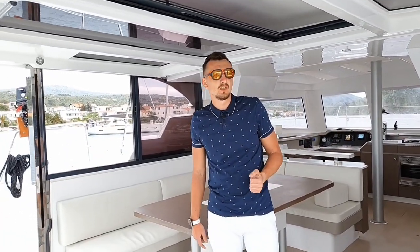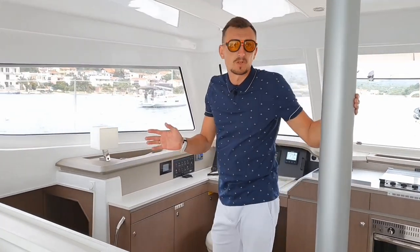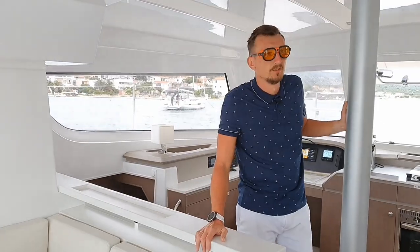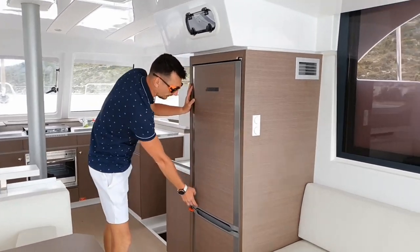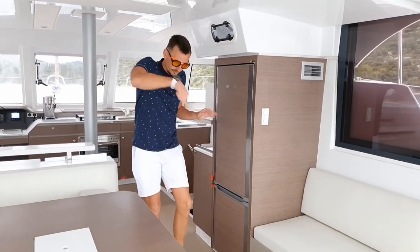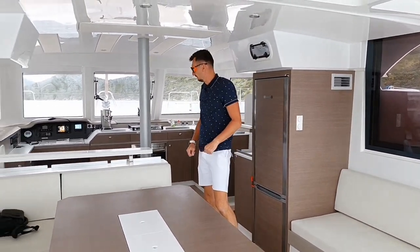Bali Catspace is a revision of the Bali 4.1. Inside, it turned out to be quite spacious, comfortable, and pleasant-looking. There's a full-size refrigerator covered with veneer — really cool and comfortable. A separate refrigerator like at home, plus a freezer. No need to shove anything into vertical boxes.